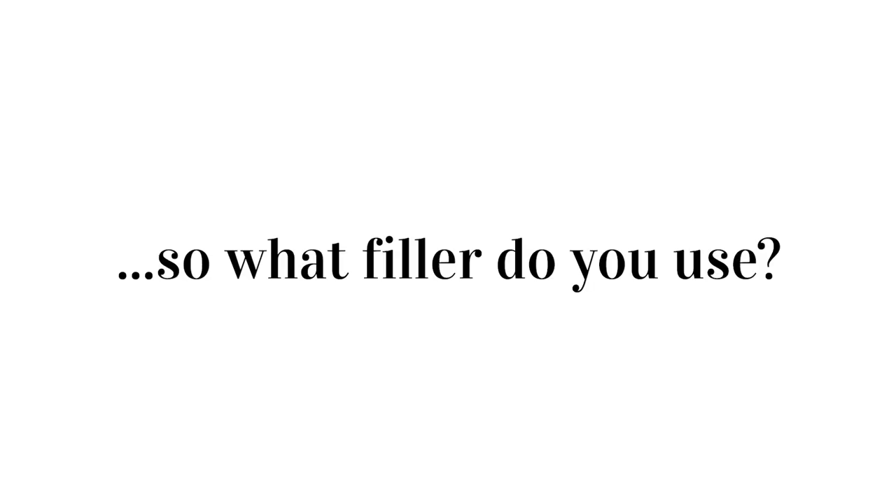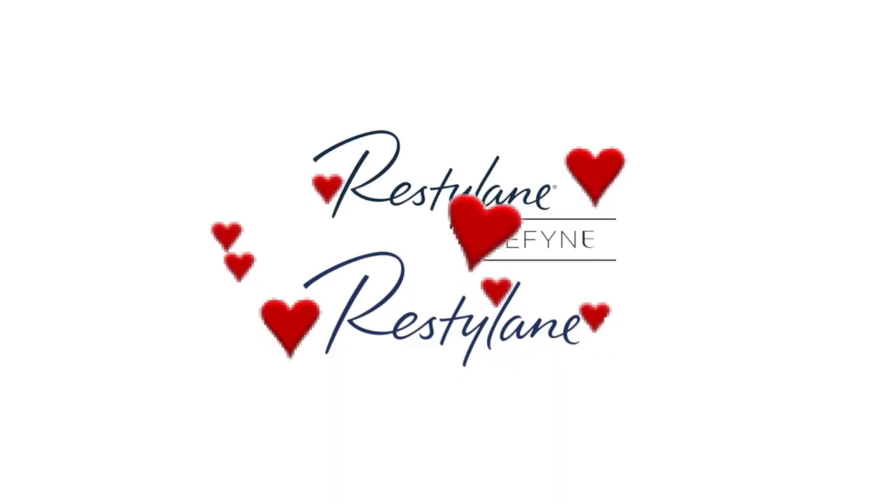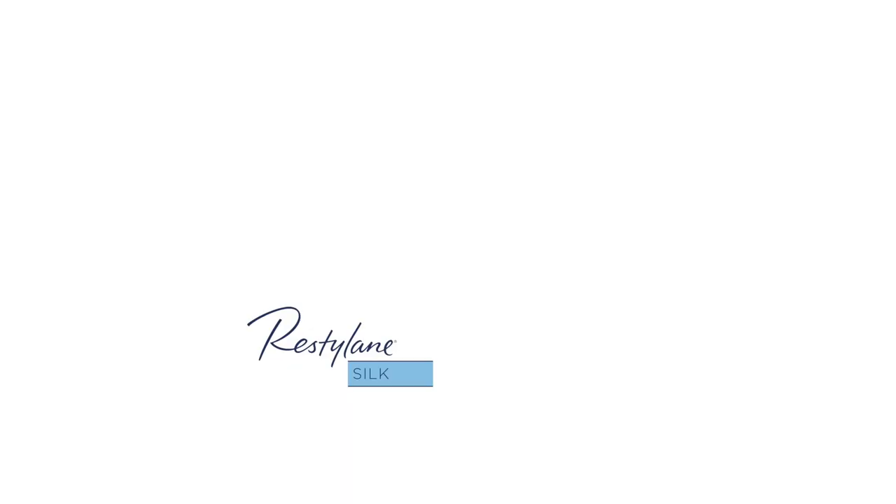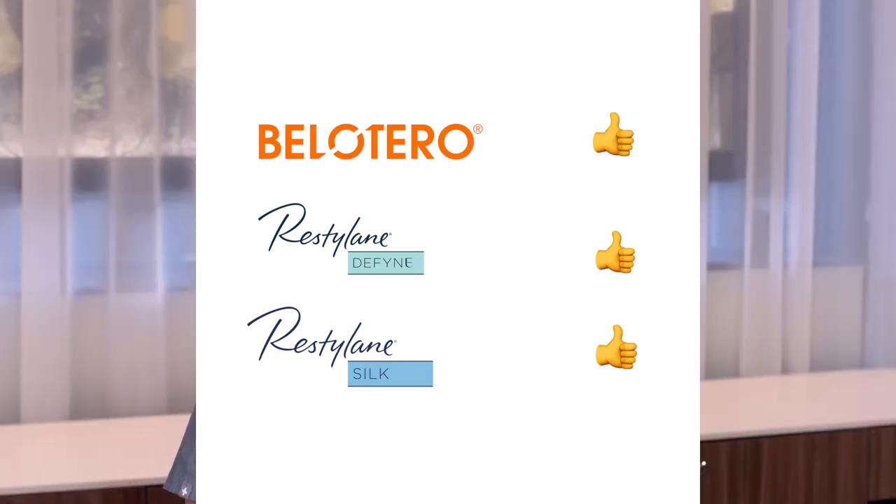The filler I use most myself is Restylane or Restylane Refine. From the Juvederm line, I love Volbella and Volure — those are great. Voluma is not great in the lip and tends to be a little nodular. Restylane Silk is great, Restylane Define is good, Belotero is good, and all other HLAs around the world are good. Just be very cautious with Juvederm itself — it is used the most but that does not mean it's the best. It is not made for the lips.